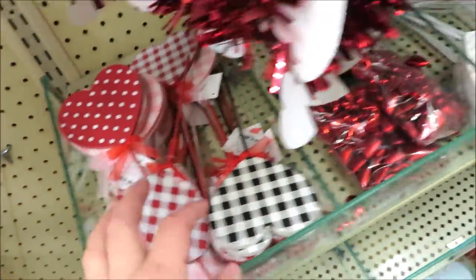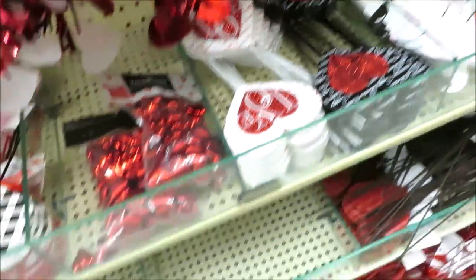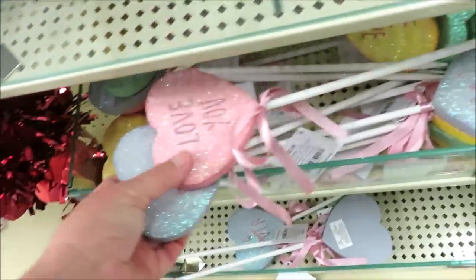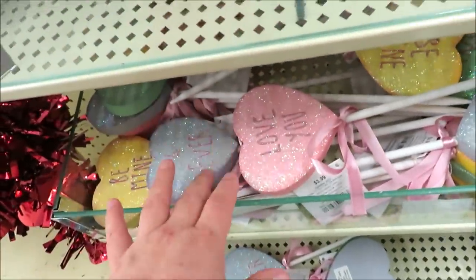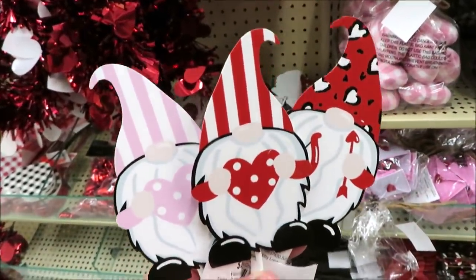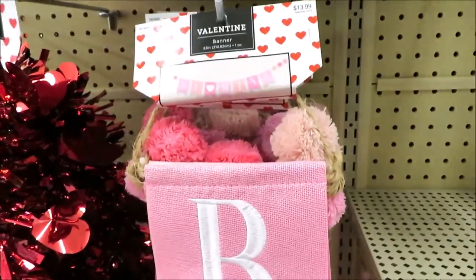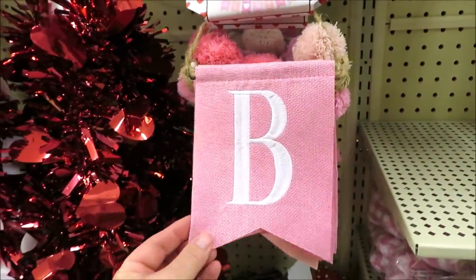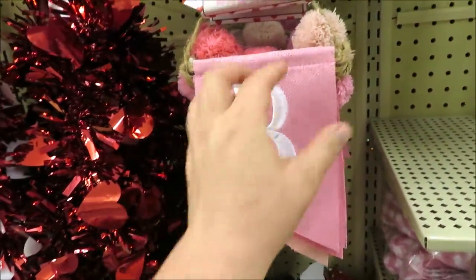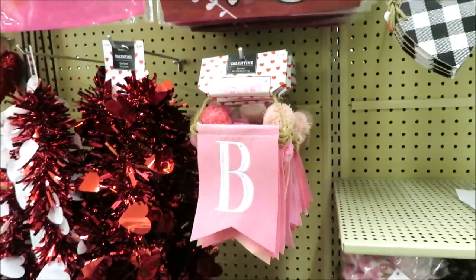Down here they've got all their little garden stakes for $2.99, in red and black and white and black. And these that look just like candy hearts — those are $3.99 a piece. How cute are these little gnome stakes? I'm finding a few different prints, those are $2.99. They also have some hanging banners.